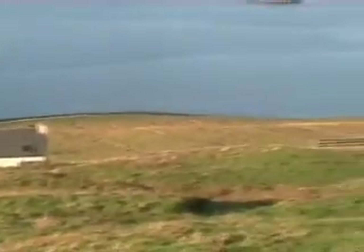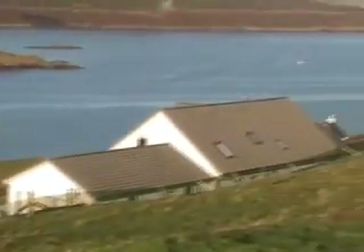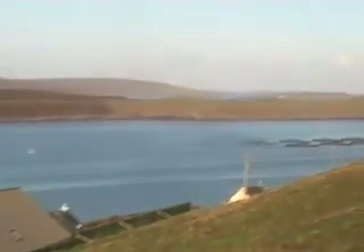I bet you can practically see forever from up here on the surface.